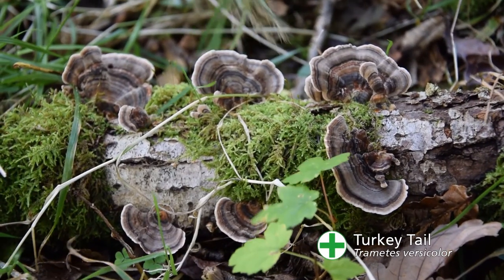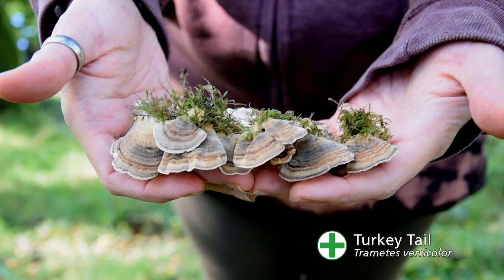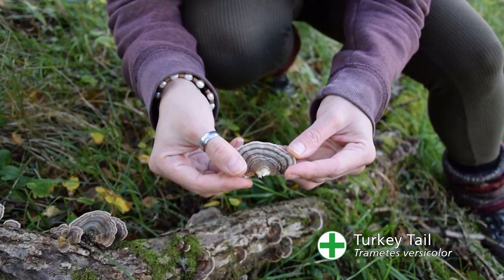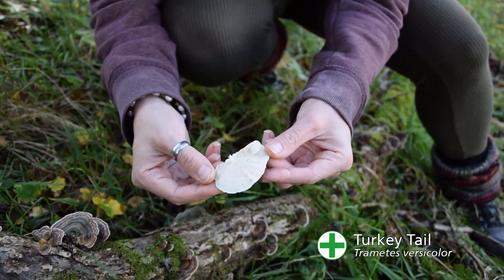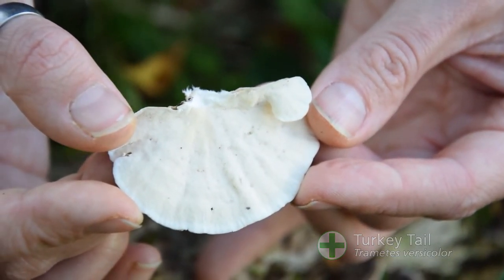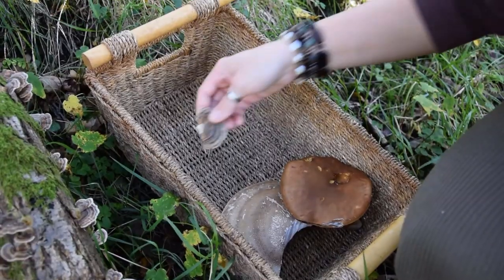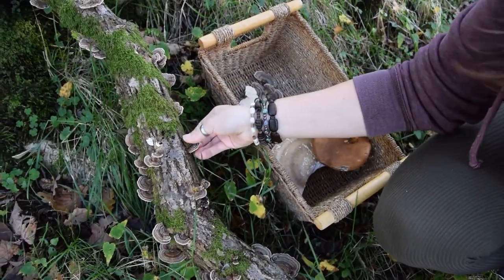We didn't have to search for much longer until we found the turkey tail. It's a very distinctive mushroom that grows in shelves or rosettes. The tops vary greatly in colour but will always have coloured bands and a white rim - they can be found in shades of red, orange, brown, grey and even blue. The most important identifier is actually on the underside: the pore surface is white when young, and that's the only time you really want to collect it. We also found the false turkey tail - it looks very similar until you look at the underside. If it's orange or has a teeth-like surface, you haven't got the turkey tail and you shouldn't harvest it.